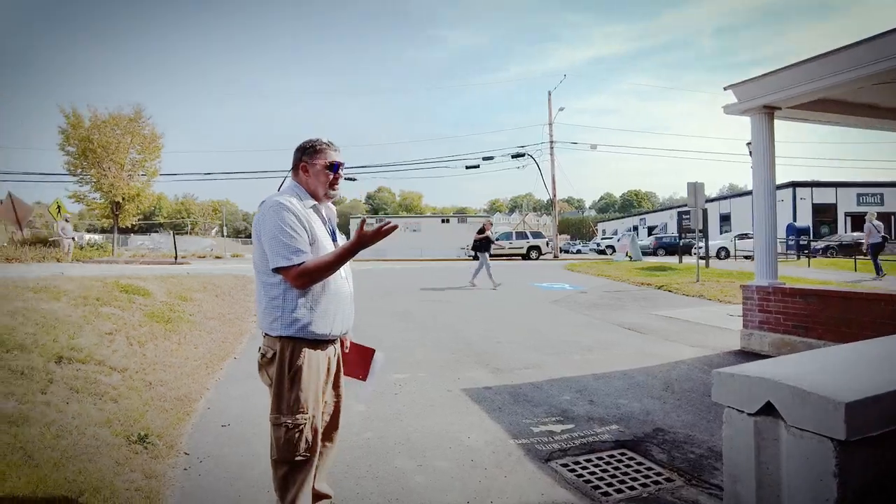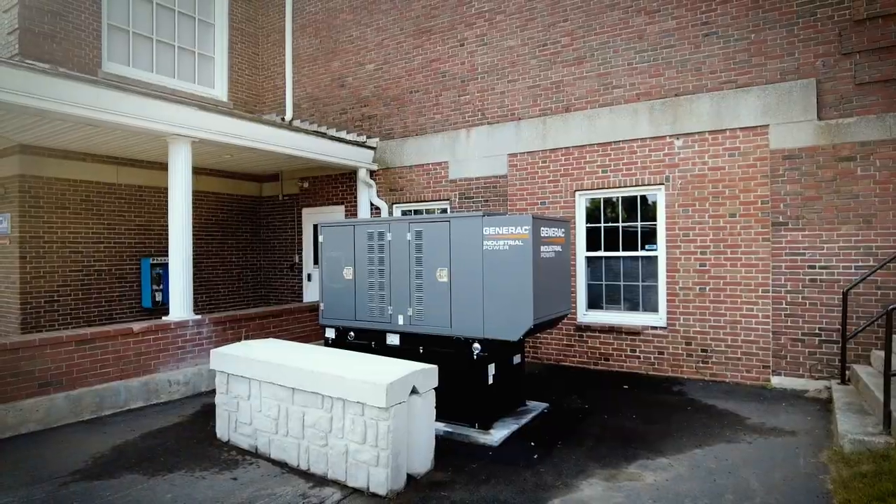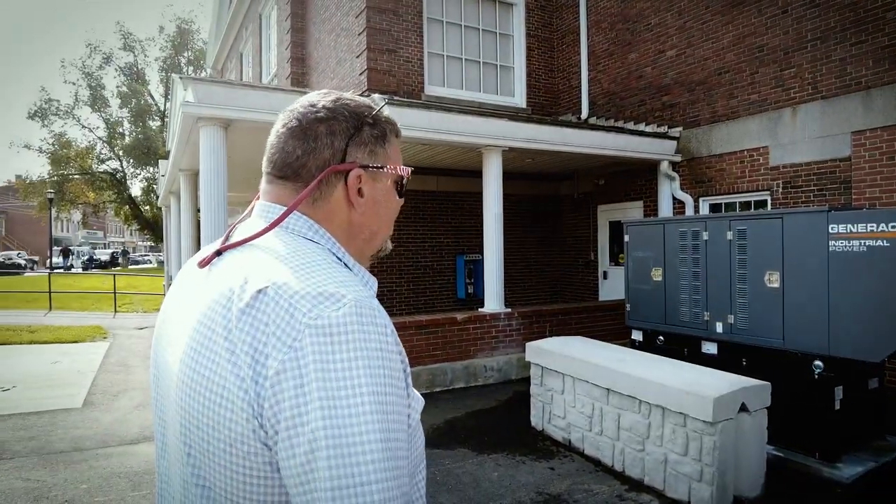The generator is now installed. If we lose power, we have the ability to continue to work and serve the townspeople, because this generator will do the whole building.